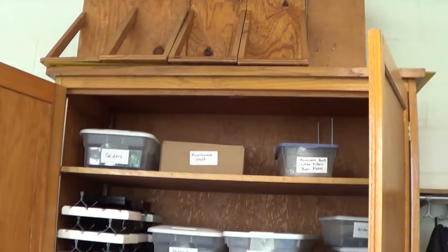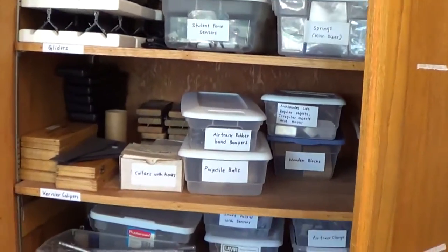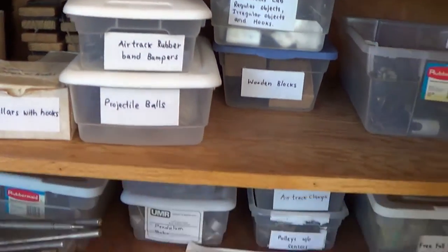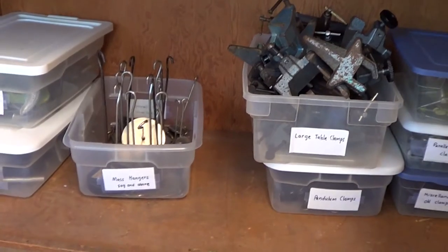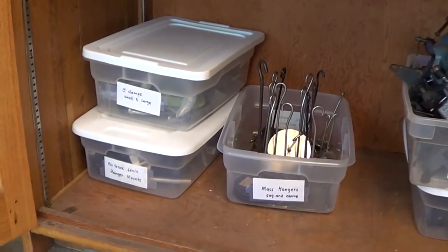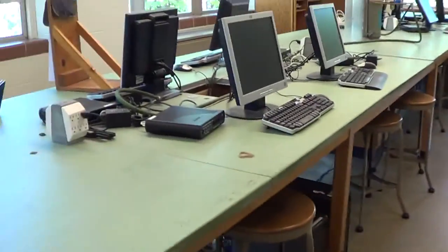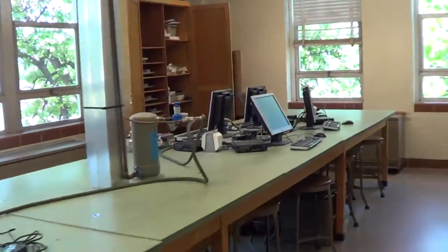The impact boards are on top for the projectile lab, and then in each of these boxes the equipment is labeled for each lab. Some of the lab equipment is used in multiple undergraduate labs, and that is documented in the equipment setup for each lab.